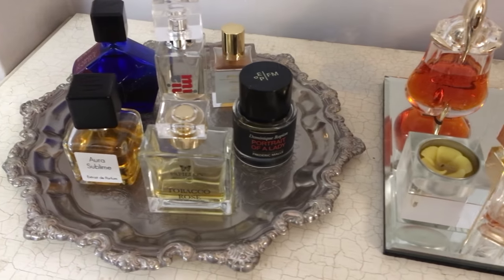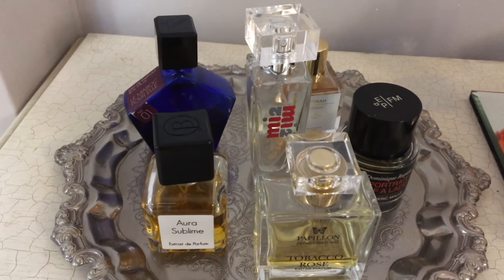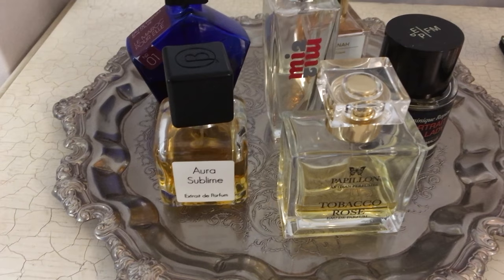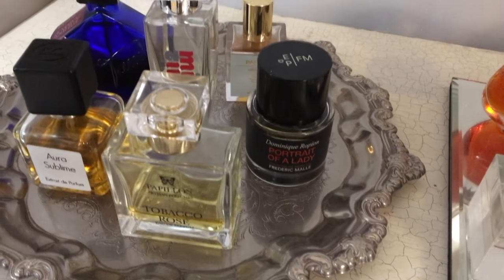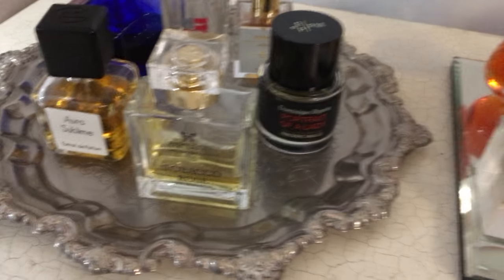Let's start at the back — you have Le Maroc Pour Elle by Tauer, you have Aura Sublime from Bichon Parfums, Me Too by NB Parfums, Over the Back Pink Champagne Truffle by Pan and London, Portrait of a Lady by Frederic Malle, and Tobacco Rose from Papillon.